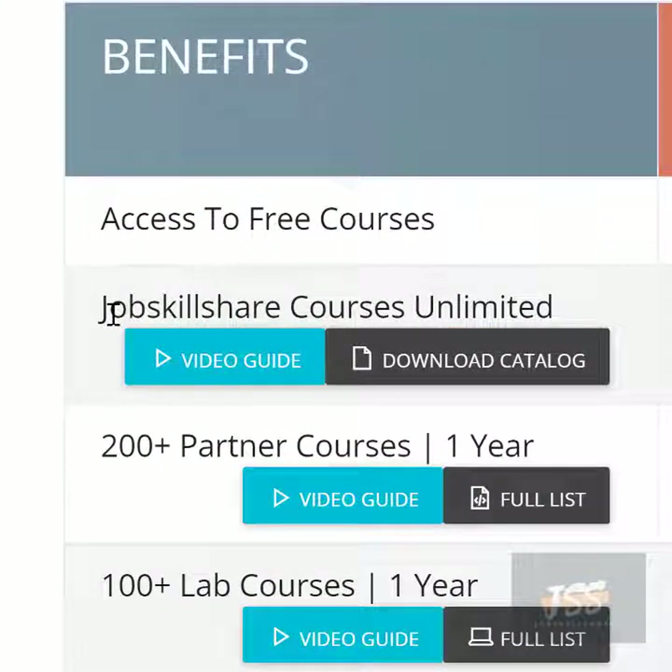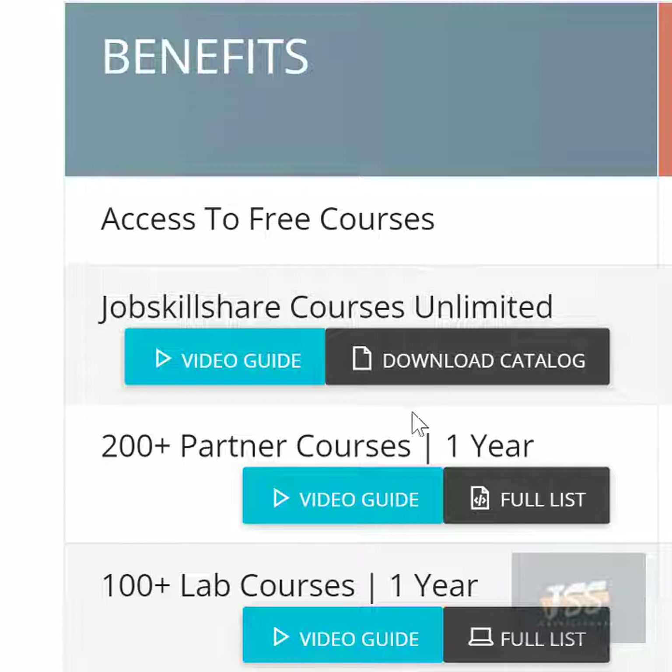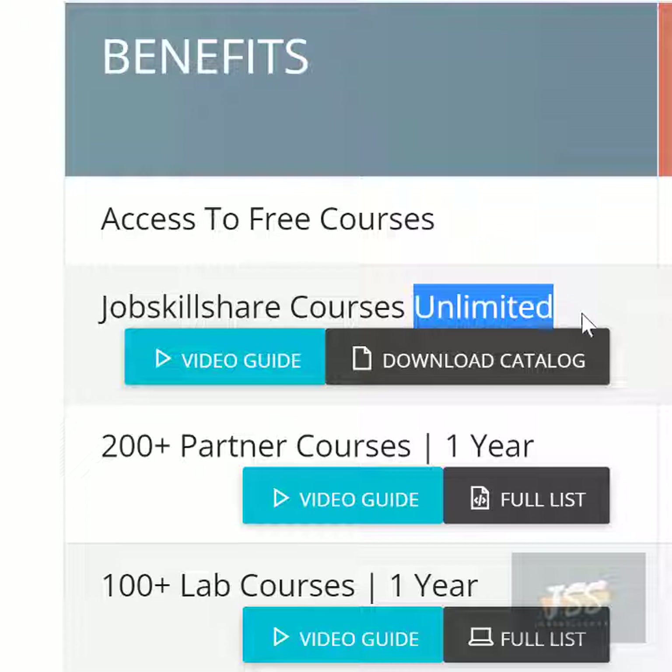Let's talk about Job Skillshare courses — unlimited access. When you become a plus or premium member, you get unlimited access to the courses the Job Skillshare team is making. So far we have uploaded more than 7,000 videos in this platform — that's not 7,000 courses, because those 7,000 videos include lab videos, course videos, and we're updating it every single day. When members pay one time, they get unlimited access.